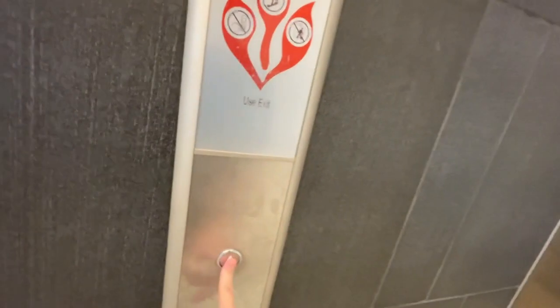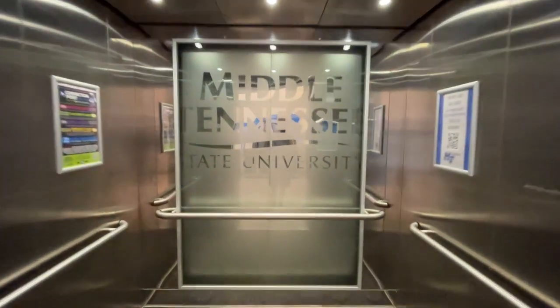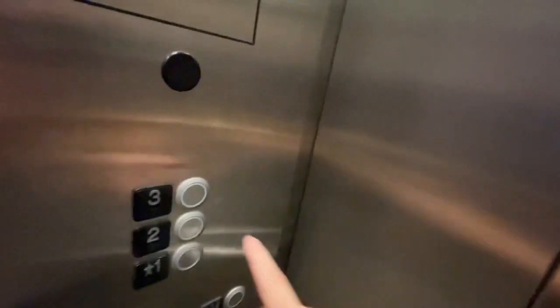We're here in the MTSU Student Union building. We're going to take a look around their glass elevators and start on the middle elevator first. Let's go to 3. 1768 MTSU Boulevard is the address.